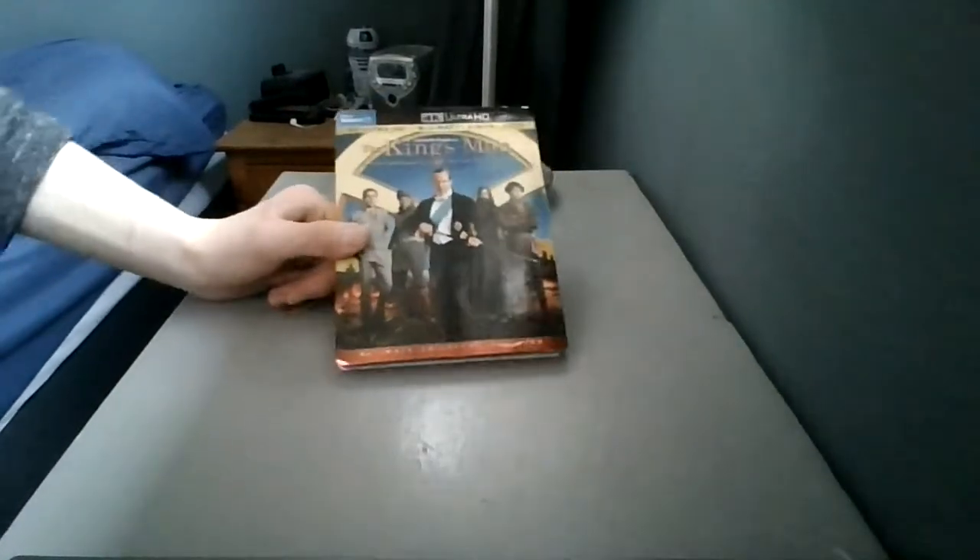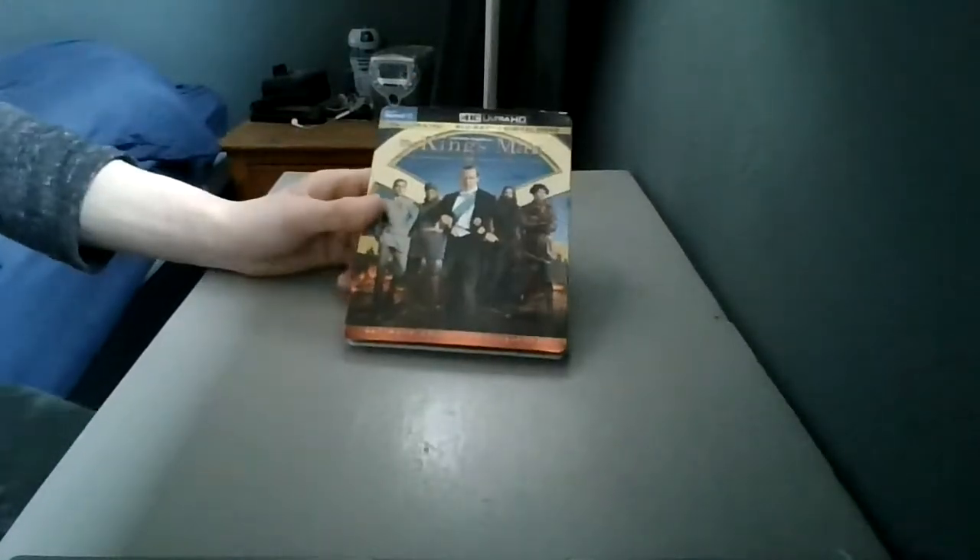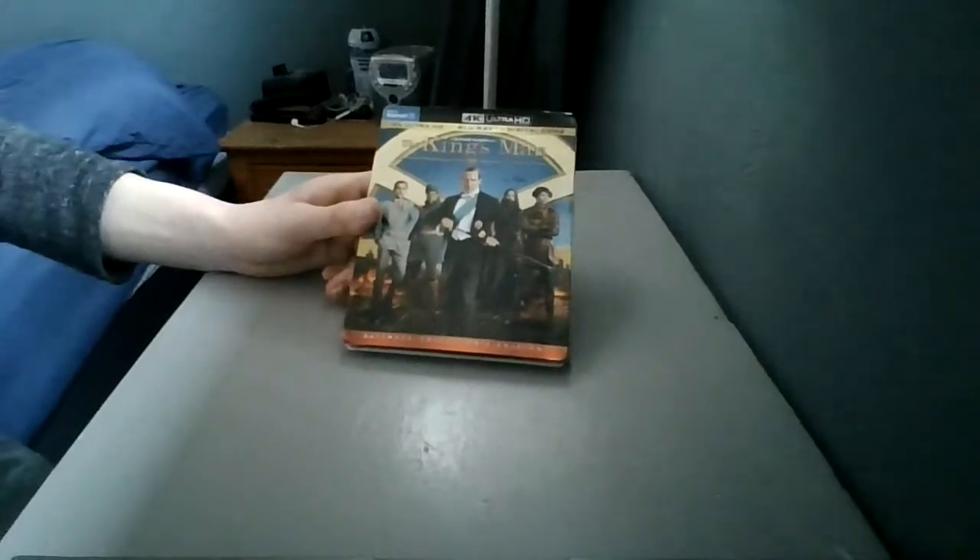Hi guys, it's Matthew here. Welcome back to another video on my channel. Today in this episode we're going to be unboxing the King's Man, and this is the newest one that came out.